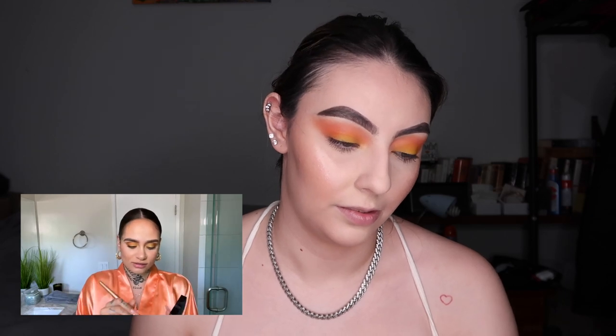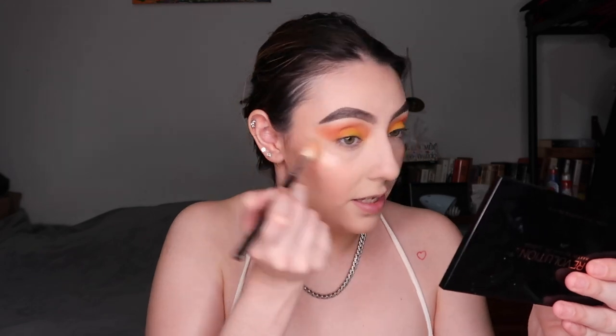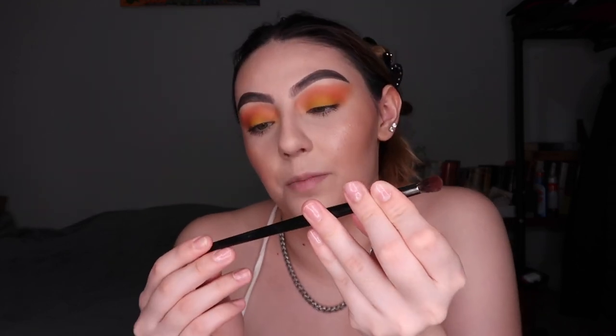She uses a gold Laura Mercier highlighter — I don't have that one, so I'm using BECCA Champagne Pop because the gold would be too dark for my skin tone. She goes in with a thicker brush, something between these shapes. I have a tiny face so I'll use this Morphe M510 brush, then a teeny tiny brush — the Morphe E17 — to highlight the inner corner. I actually really like this brush for inner corner highlighting.